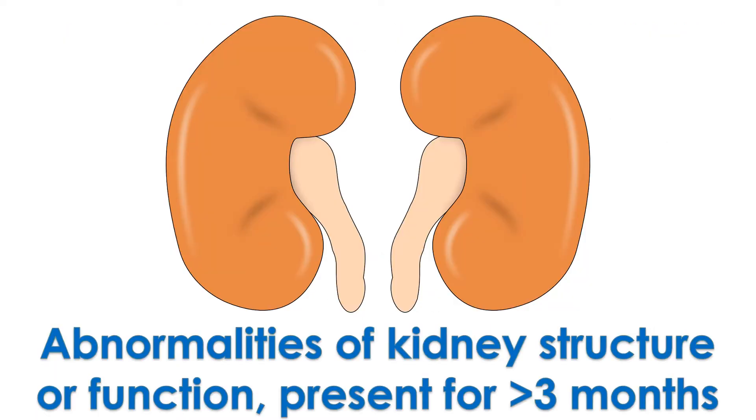CKD is defined as abnormalities of kidney structure or function present for more than 3 months with implications for health. The markers of kidney damage include passing a protein known as albumin in urine.